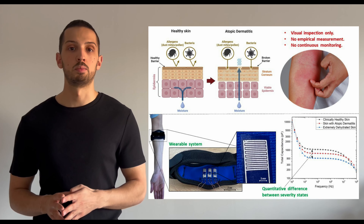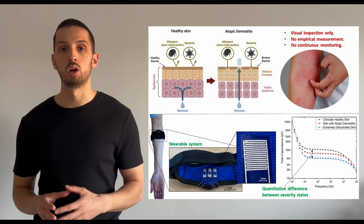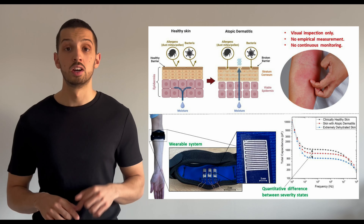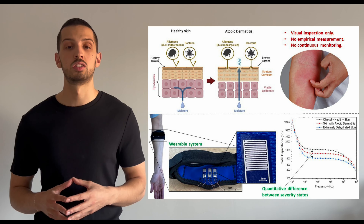There is no accepted empirical measurement for determining the severity of this disease, and there is no way for patients to continuously monitor their treatment remotely. Everything is done through invasive medical tests on-site. Furthermore, visual observation carries the inherent risk of subjectivity.